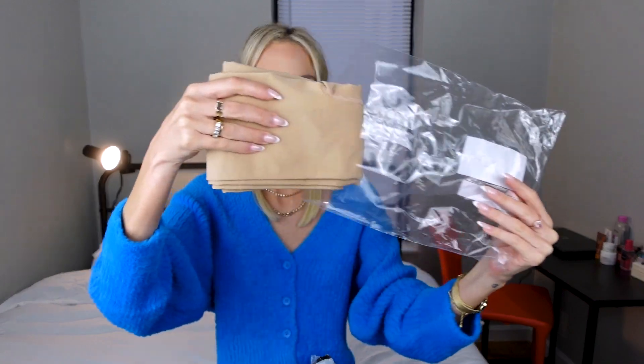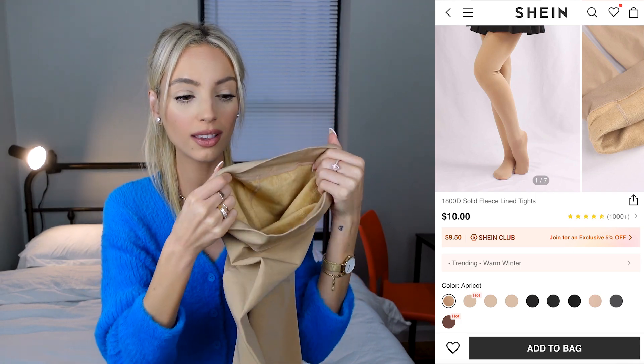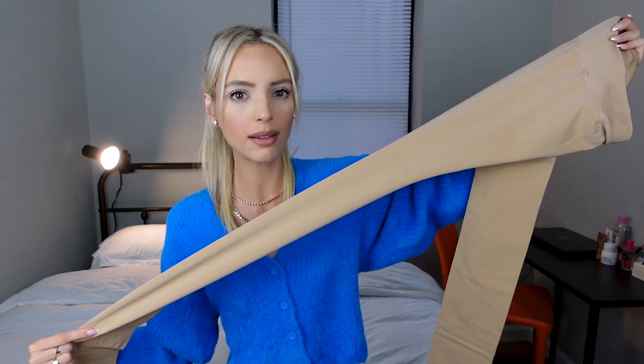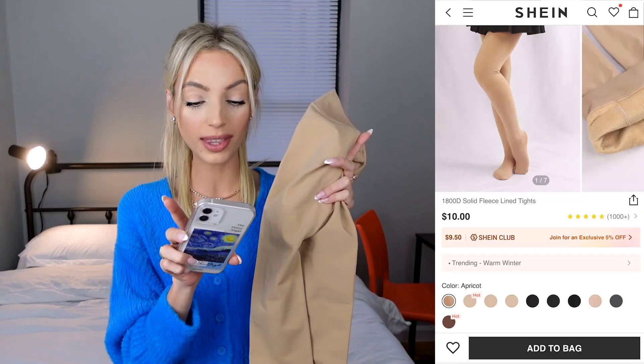I saw these fleece-lined tights on TikTok last year and finally bought them. They look like normal tights but have a fleece lining on the inside to keep you warm in winter. They do look more like leggings, but I have to test them outside. I got them for $8 with a discount. You can also wear them underneath your pants for extra warmth during the winter months.